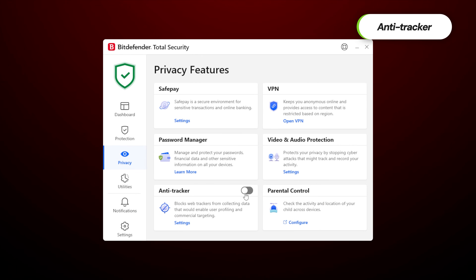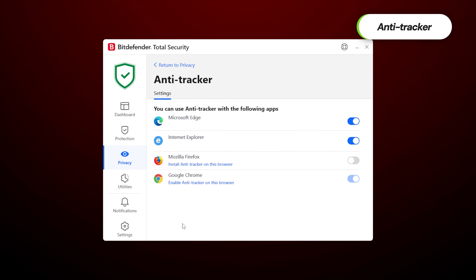In a similar vein, anti-tracker is like SafePay but for everything else. It prevents anyone from tracking my online connection and what I do online.